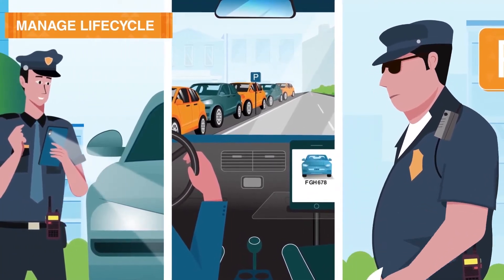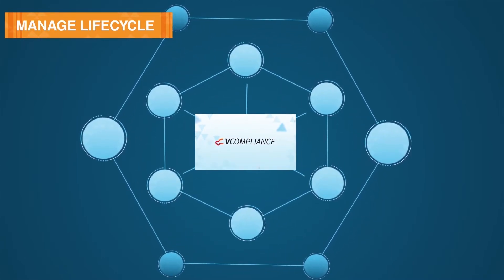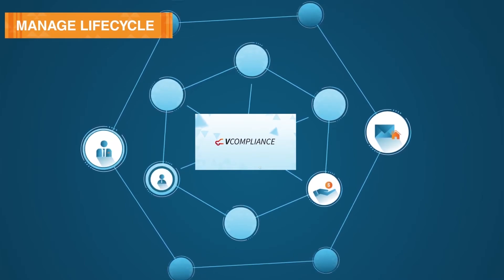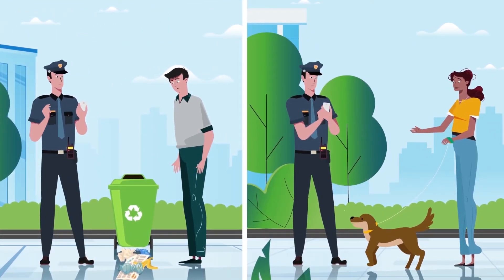Manage the entire infringement lifecycle. Infringements are automatically processed across your integrated systems, so all stakeholders — including debt collection, mailing house, managers and parking offices — save time. Even manage non-parking infringements, like litter and neighbourhood disturbances.